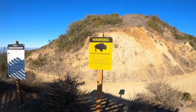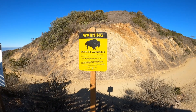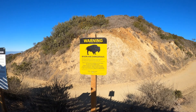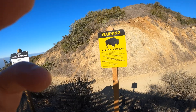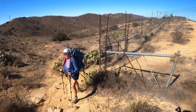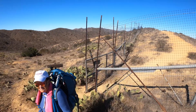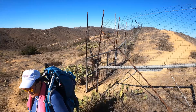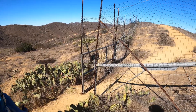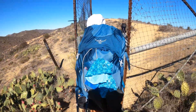We are entering bison country, so we'll have to be on the lookout for bison now. We are now at the fence where they're trying to keep the buffalo in. Here we go into bison country.